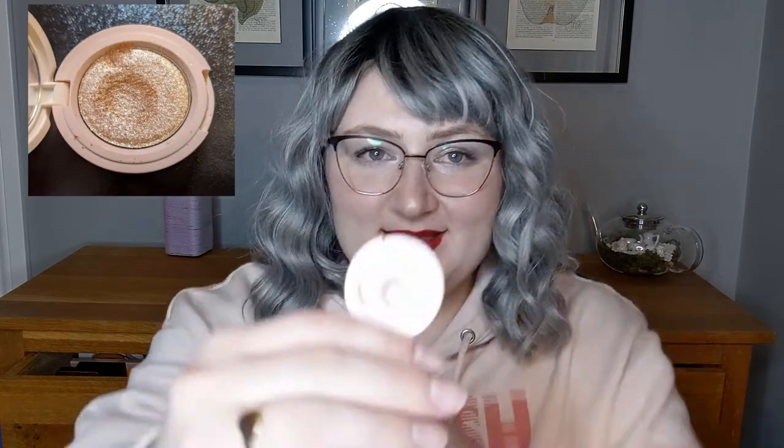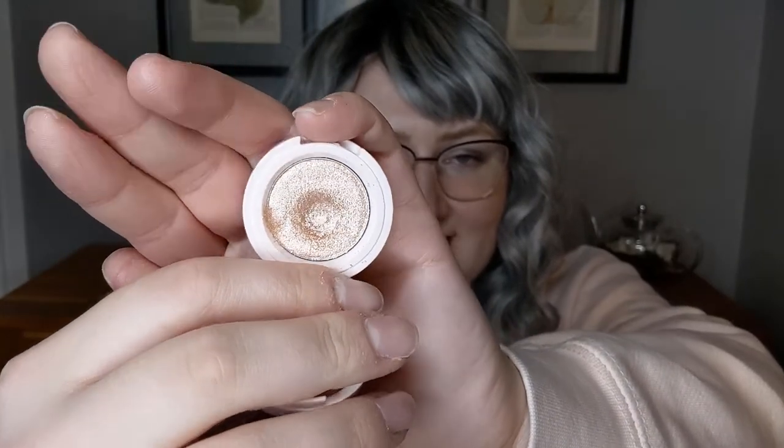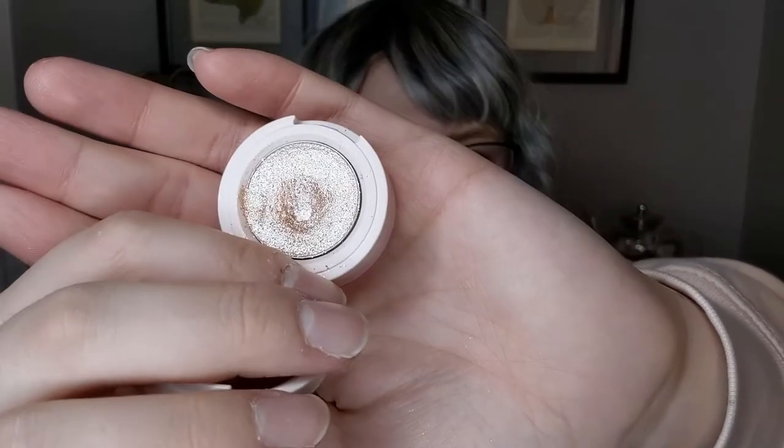Next up, we have a pan. This is the Kaja Beauty Bento Box in Rosewater. There will be a photo of where we were last time, and this is where we are today. It's hard to see because it's so shiny, but there is a nice pan in the middle. Very excited. I really liked using this eyeshadow — it was very nice. It's kind of like a beige, but with a bluey sparkle. Loved it.